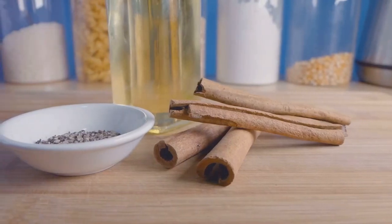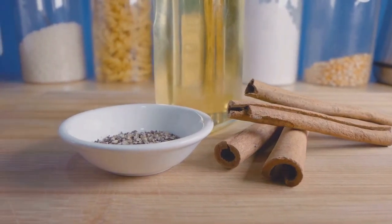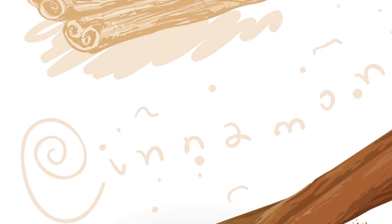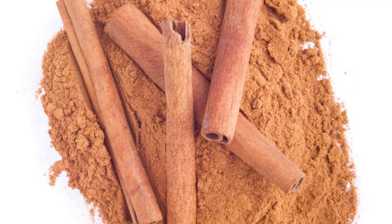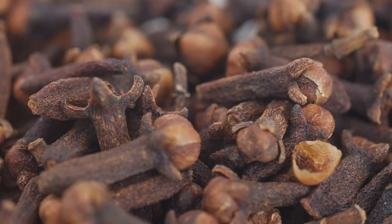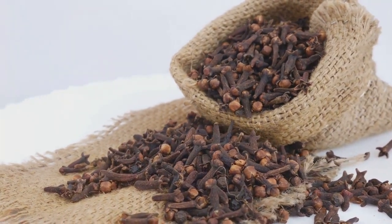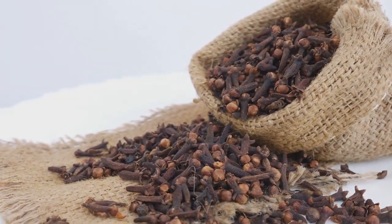Then we have cinnamon. This sweet and warming spice is not only great for adding a touch of flavor to your morning oatmeal, but it's also loaded with antioxidants. In fact, a study published in the Journal of Agricultural and Food Chemistry found that cinnamon ranks number one out of 26 of the most popular herbs and spices in the world in terms of its antioxidant capacity. And who can forget about cloves? These tiny buds are a treasure trove of health benefits. They're rich in antioxidants, including eugenol, which can help prevent damage from harmful free radicals.